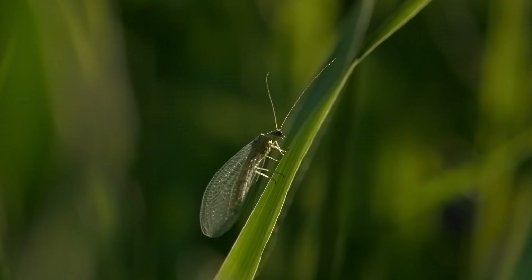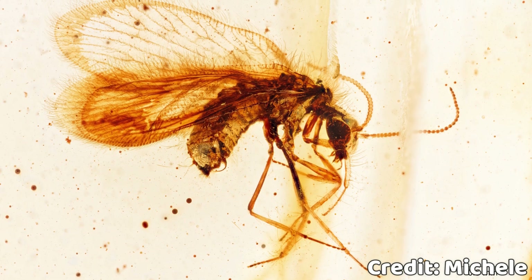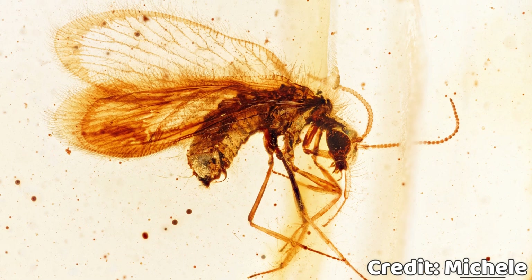Today I will show you an amazing example of a niched-down collection that belongs to my friend Michel. Michel collects Neuropteras — beautiful flying insects that look like butterflies but with beautiful net-like wings.